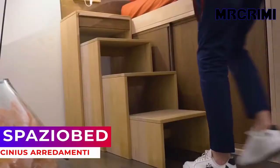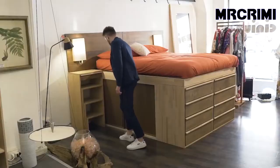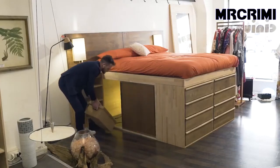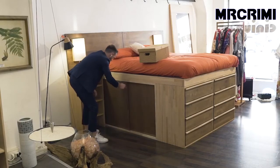Spazio Bed. This unique bed comes with a telescopic ladder and remarkable storage space under the bed, accessible through sliding doors. With the ample under-bed storage plus the front shelves, you'll have more storage than you ever dreamed of.